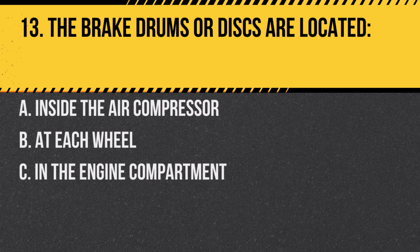Question 13. The brake drums or discs are located: A. Inside the air compressor. B. At each wheel. C. In the engine compartment. Answer: B. At each wheel. They are part of the foundation brake system.